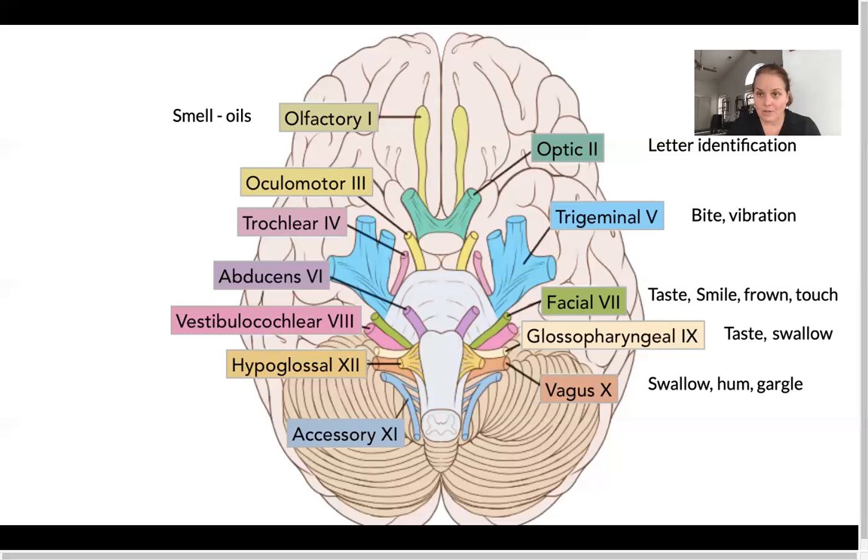Separately, let's talk about the vagus and glossopharyngeal nerves — you can see how they're right next to each other. If we swallow, hum, or gargle while we're smelling, we're much more likely to get it back and make it stick. Our brain will remember it better when the vagus nerve is involved — that's really important. I could take a sip of this, gargle, and smell.